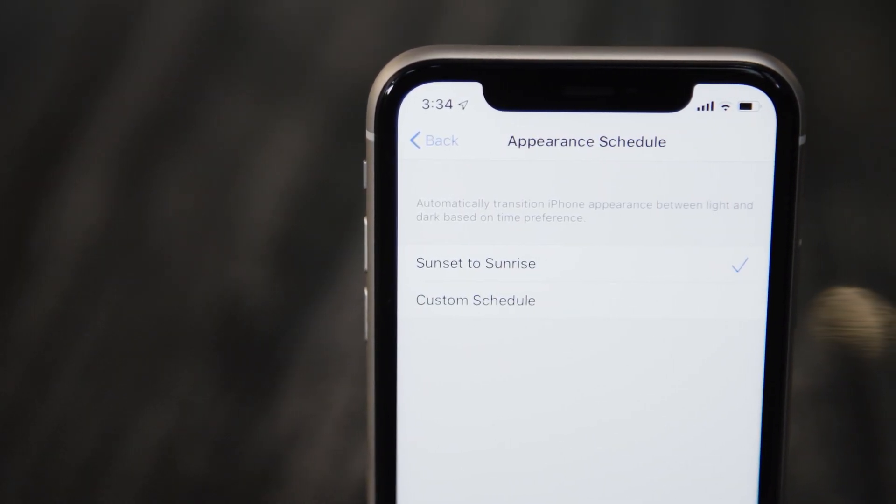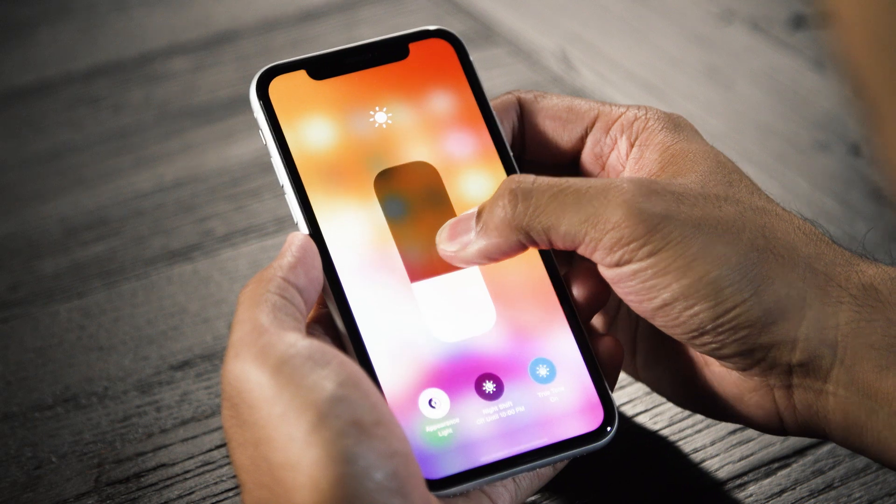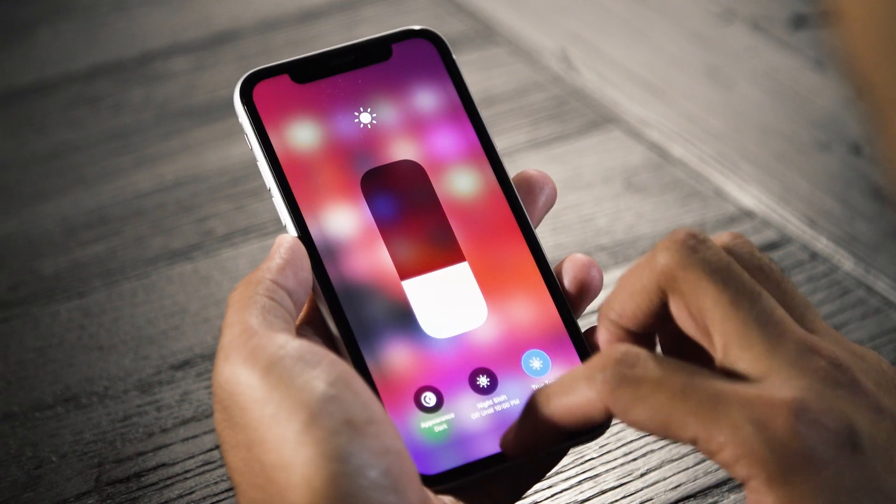In addition to just looking good, you can schedule dark mode to kick on after a certain time of day. And if you jump into the control center, you can actually quickly toggle dark mode from the brightness controls. iOS 13 definitely looks a little bit different than versions of iOS you've used in the past, but I think more important are the subtle changes Apple made to how iOS works and how you interact with it.